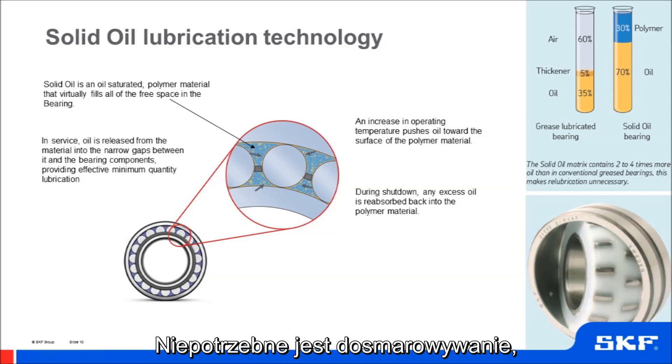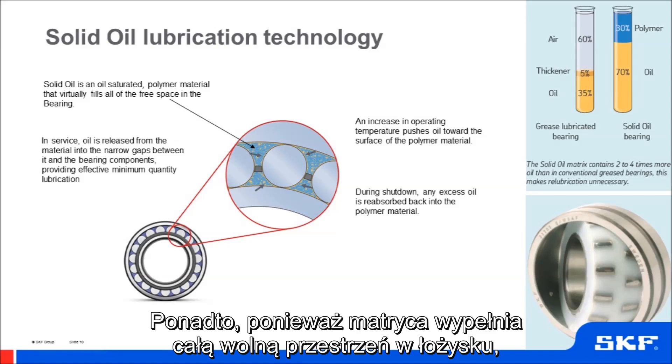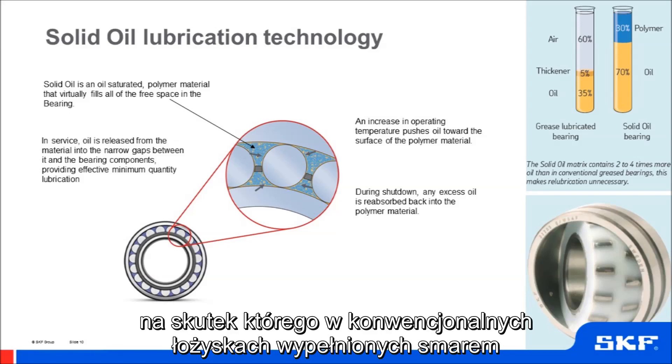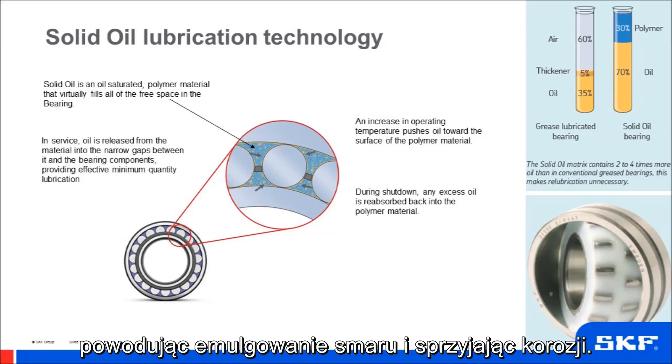No relubrication is required as the solid oil matrix contains 2–4 times more oil than conventional grease fill. Furthermore, because the matrix fills the free space, it eliminates the phenomena of breathing in the bearing, which in conventional grease lubricated bearings can allow moisture or water to enter, leading to emulsification of the grease and promoting corrosion.